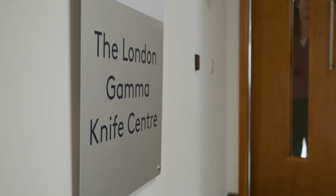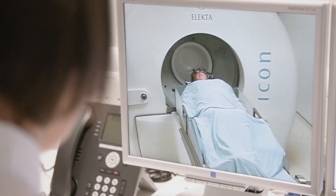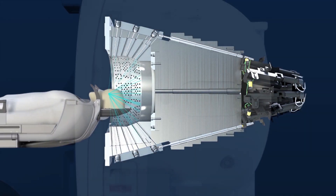This particular version of the Gamma Knife at the London Gamma Knife Centre is unparalleled in terms of its accuracy. As an operating neurosurgeon, the Gamma Knife has completely transformed my practice. Gamma Knife is not a knife — it uses gamma rays to treat targets in the brain.